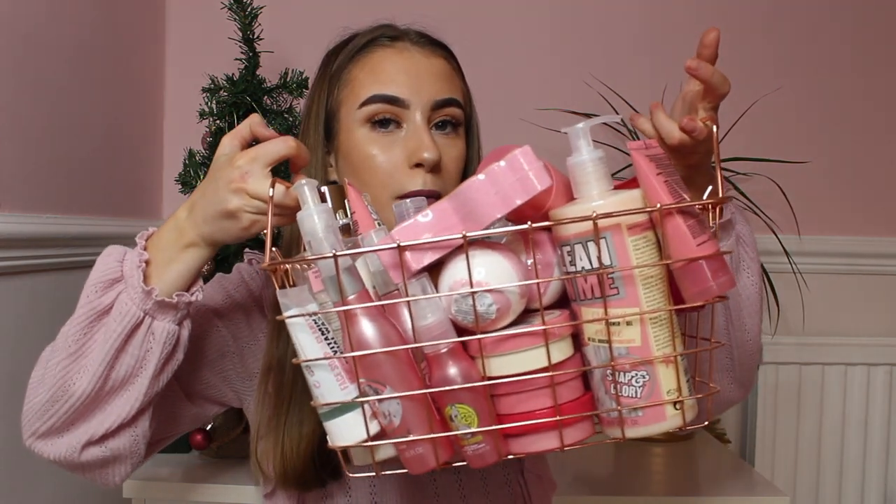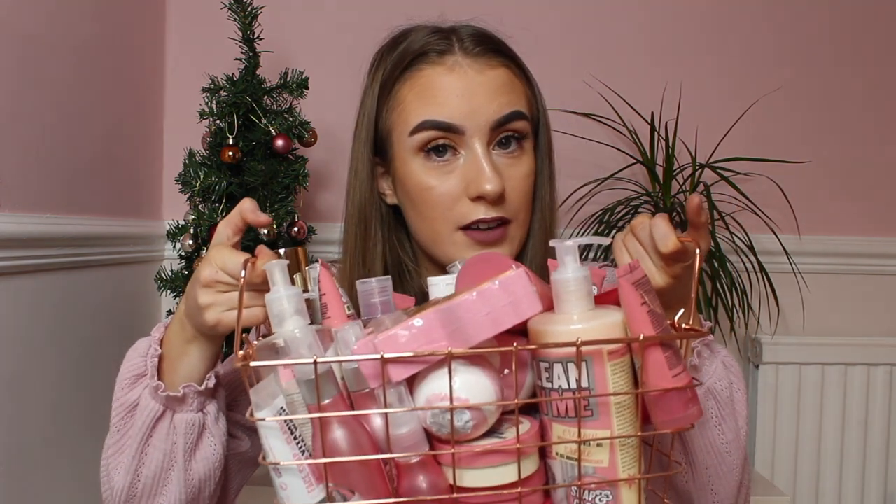Let's get on with the video. Here I store all my Soap and Glory in this huge copper basket — and I'm not even joking, this isn't all of my Soap and Glory stuff by the way, I have more. Before we get into this video, in no way am I trying to brag or boast about my collection. I have been gifted and bought all of this with my own money. I do love to collect Soap and Glory — the collection, the scents, and everything.